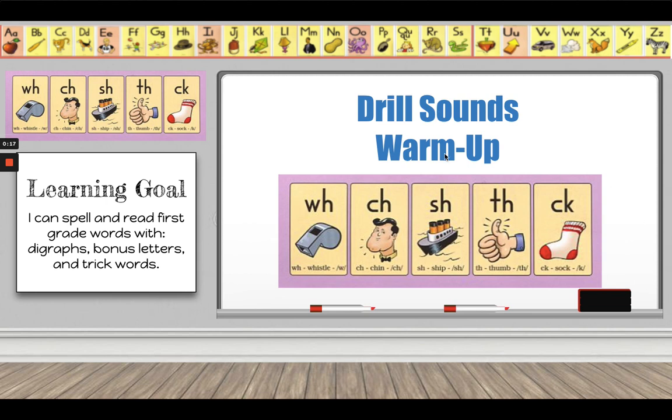Let's warm up with our drill sounds. I'm going to say the letters, keyword, and the sound, and you are going to echo me. W-H, whistle, /w/. C-H, chin, /ch/.